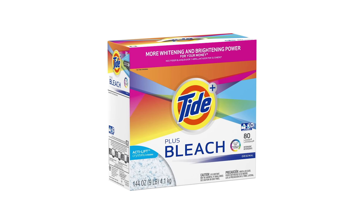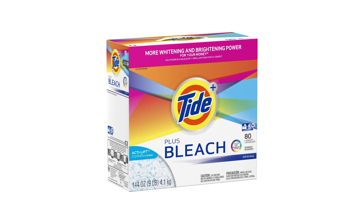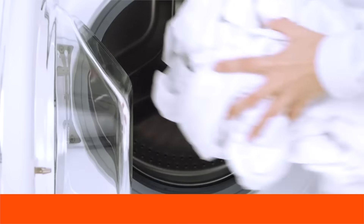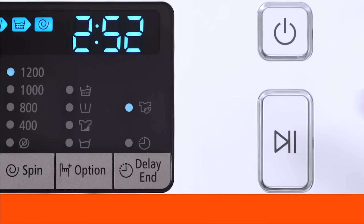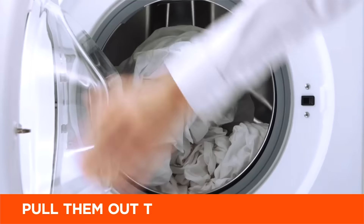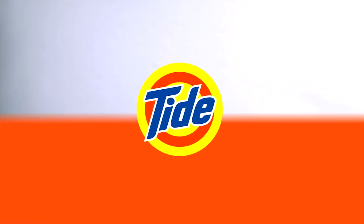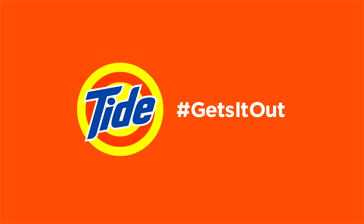The Tide brand is known to be tough on stains and helps keep whites and colors bright. This powder detergent kills 99.9% of bacteria, and it can be used in standard and HE machines, and is harmless to septic tanks. The moisture-resistant carton means there's no need to worry about clumping, and it keeps your powder detergent fresh.